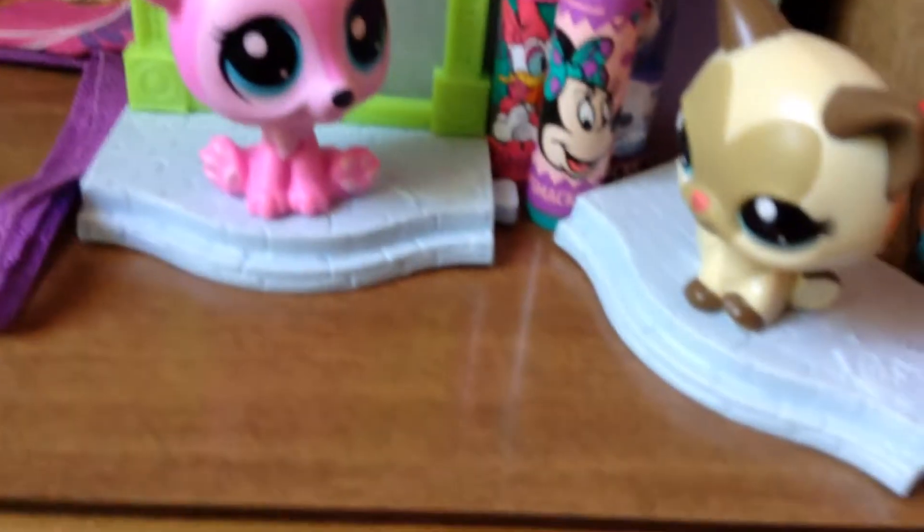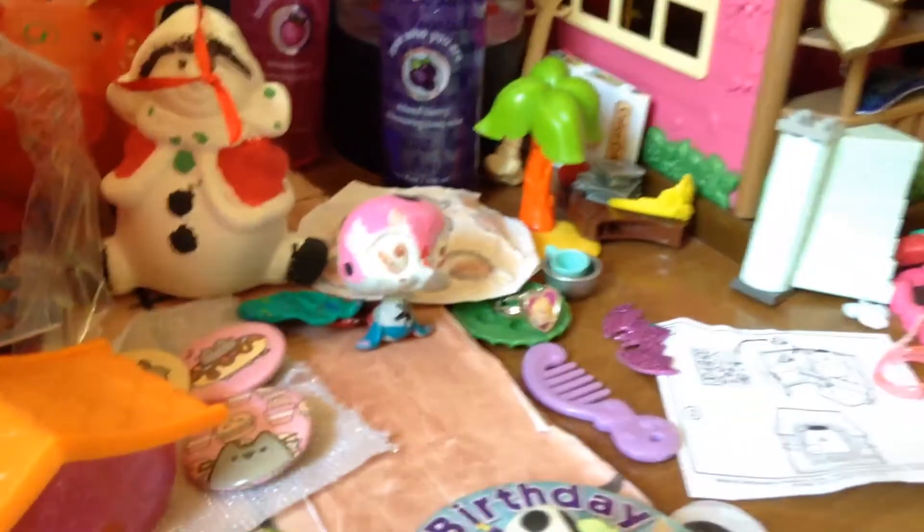Over here, I have caties and all of my ponies. And over here, I have some little pet shops. Over here, I have a broom.